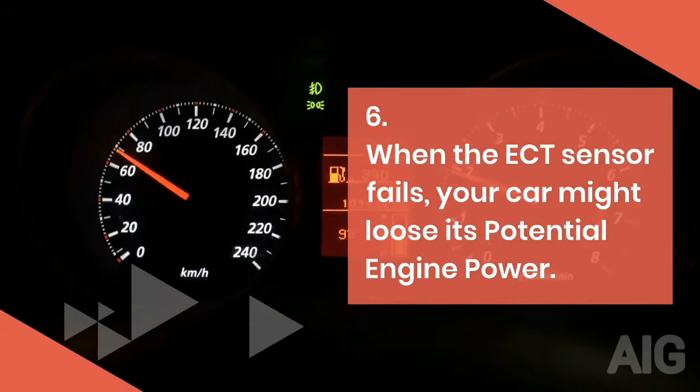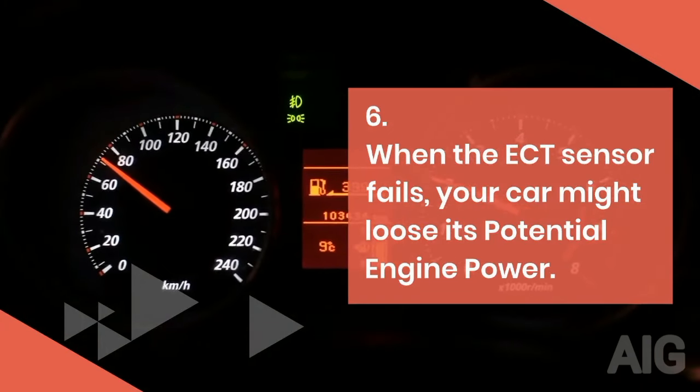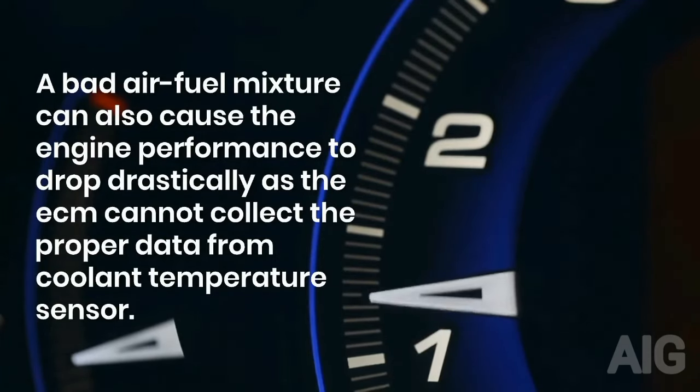6. When the ECT sensor fails, your car might lose its potential engine power. A bad air-fuel mixture can also cause the engine performance to drop drastically, as the ECM cannot collect the proper data from the coolant temperature sensor.